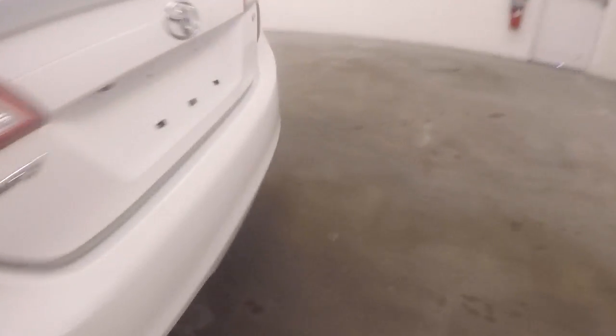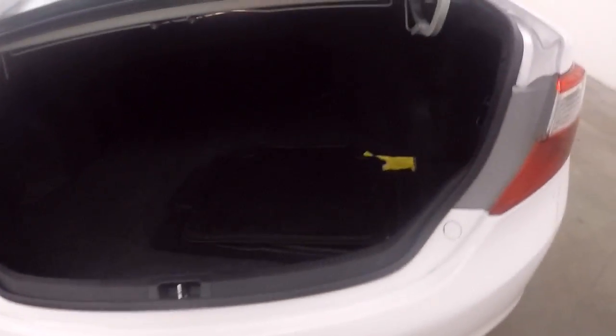They have a lever down here to open up the trunk. Nice large trunk, plenty of space.